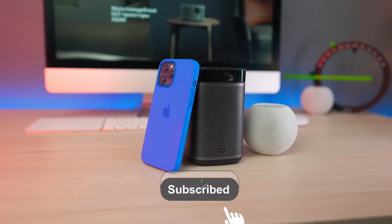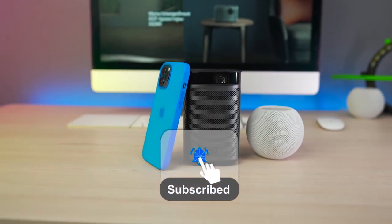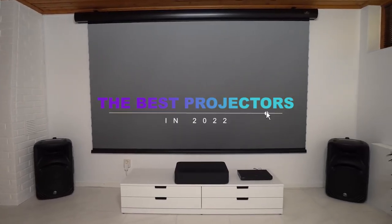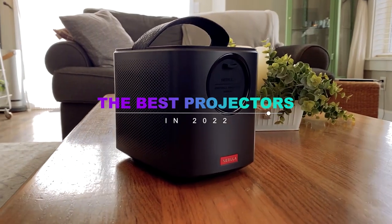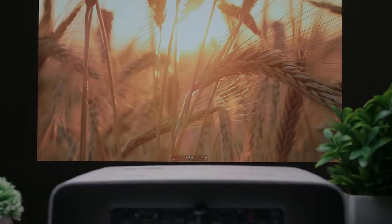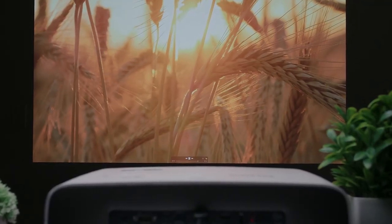What's up guys, welcome back to the channel. Don't forget to like, subscribe, and ring the notification bell before we dive into the top 5 best projectors you can buy in 2022. Links to all of the products in this video can be found in the description down below.